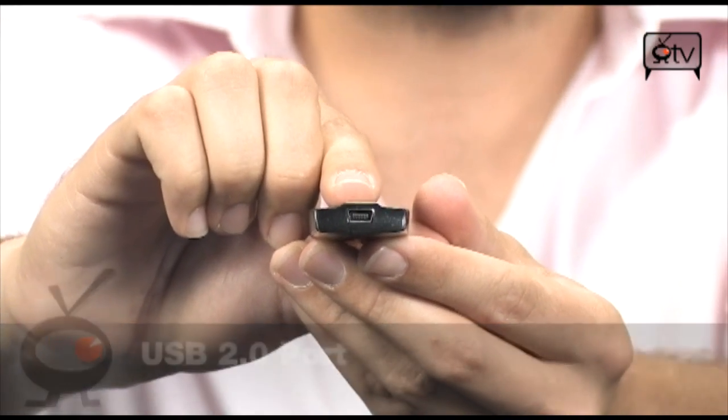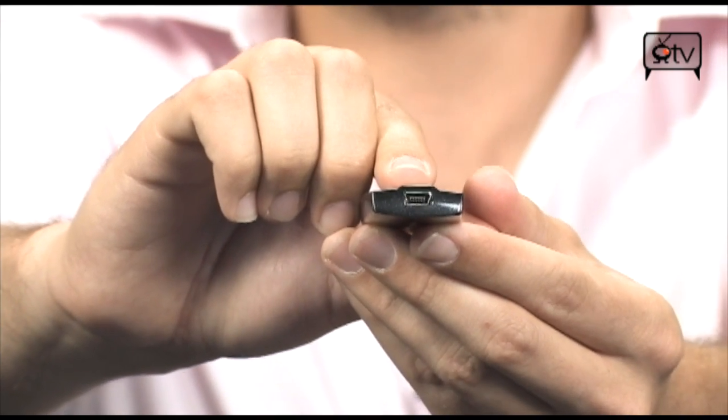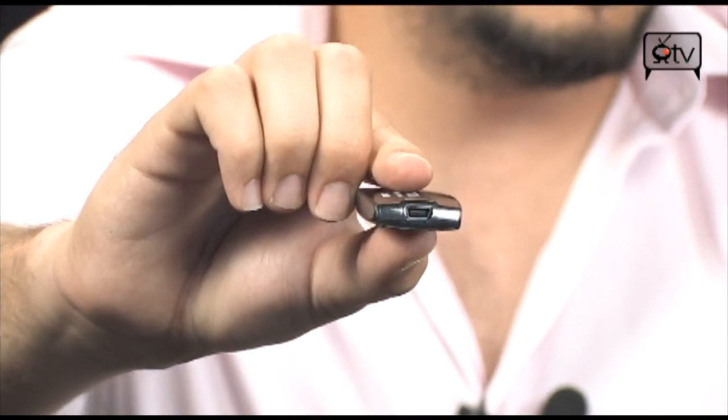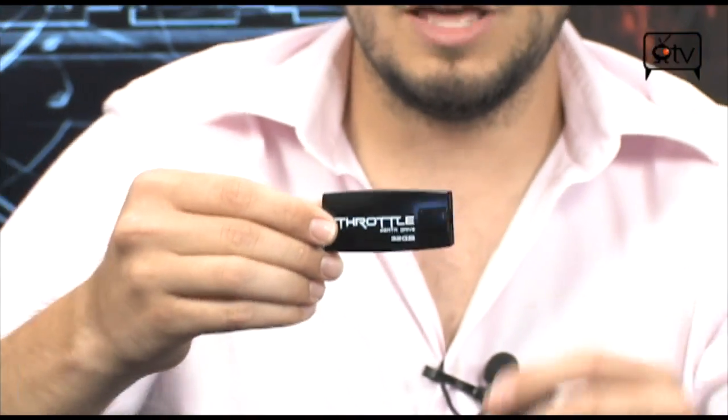So if you're out on the road, not everybody has eSATA, but if you have a nice computer, then you do. And maybe your other computer does, but you might want to go to your grandma's house and she only has USB 2.0, so that's where this comes into play. Movies, music, files, folders — you name it, it's going to go on here.